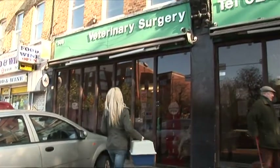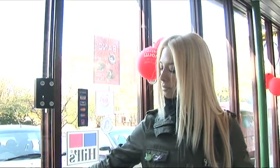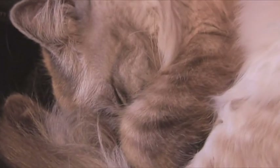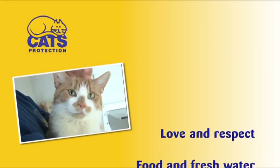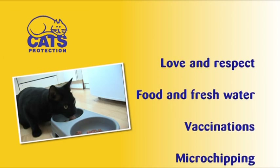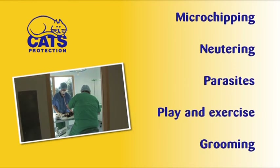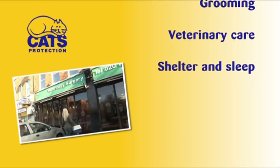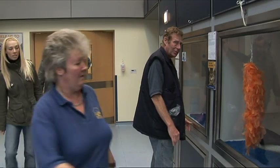You will also have to provide veterinary care for your cat if it becomes ill or gets injured — this can be quite expensive. Your cat will need proper shelter indoors available at all times, and your cat will need plenty of sleep. In fact, cats spend two thirds of their lives asleep. If you have thought about all these essential things — love and respect, food and fresh water, vaccinations, microchipping, neutering, parasites like fleas and worms, play and exercise, grooming, veterinary care, shelter and sleep — and you are ready to share your home with a cat, then Cats Protection is the place to visit.